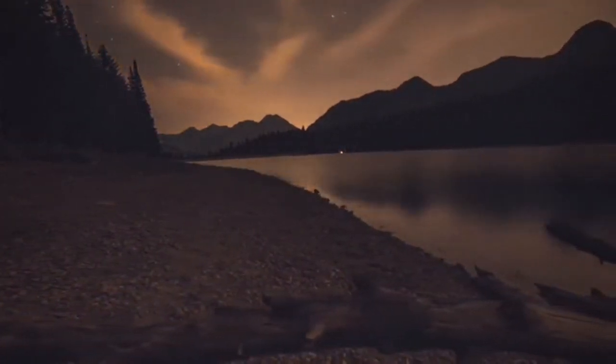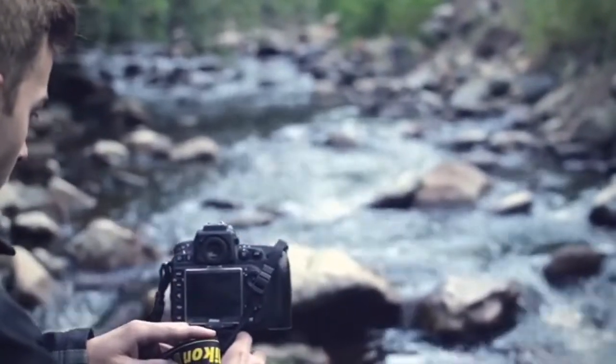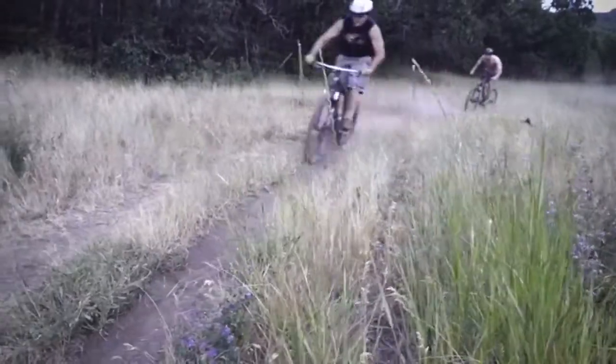We are Captured Beyond Limits, a photo and video equipment company specializing in lightweight and portable equipment for outdoor photographers and filmmakers. I'm Chris, a mechanical engineer and professional photographer.